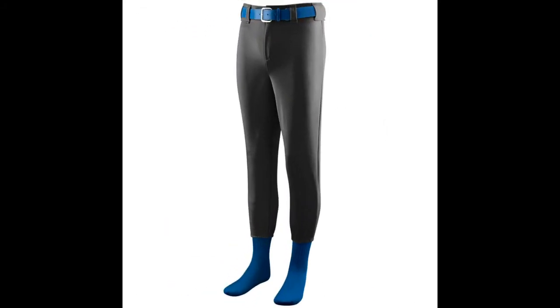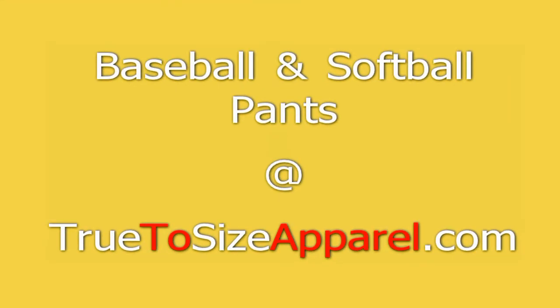They'll need to measure the pants at home and compare that measurement to the online sizing chart. The whole purpose of this effort is to cut down on the waiting time and the return shipping expenses. We want your team to be in uniform and ready to play without any delay caused by the wrong fit.